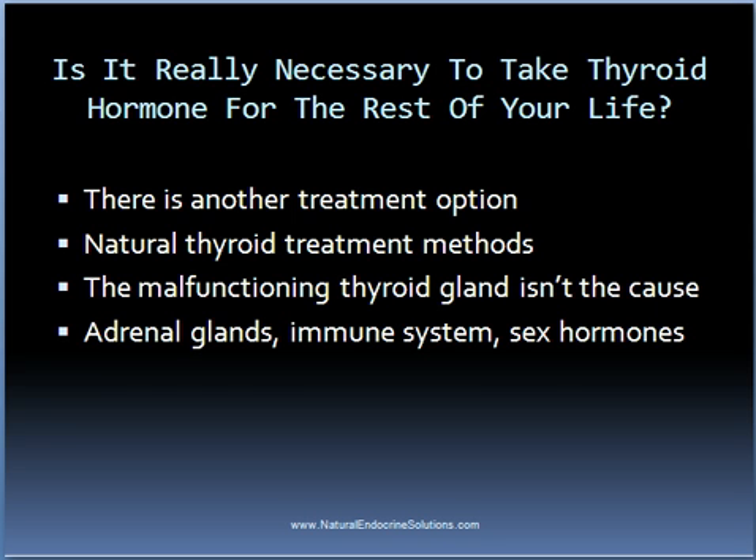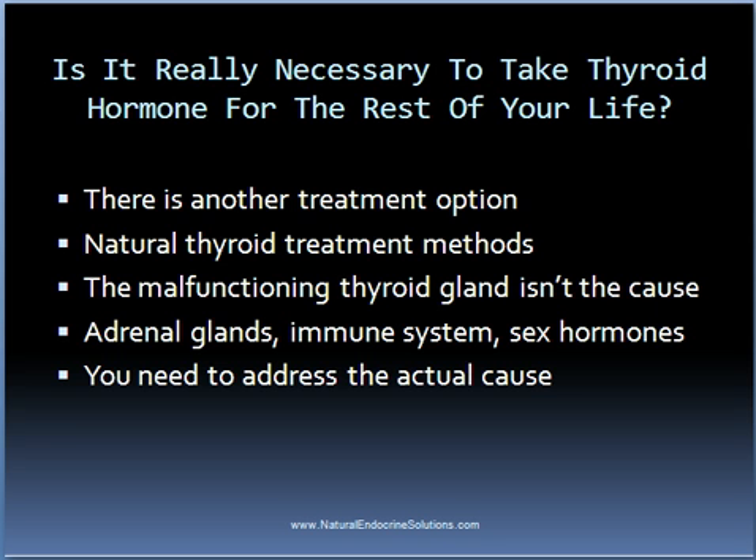So if one addresses the actual cause of the thyroid disorder and doesn't just try to manage the symptoms by giving thyroid hormone, then in many cases it is possible to cure many cases of hypothyroidism.